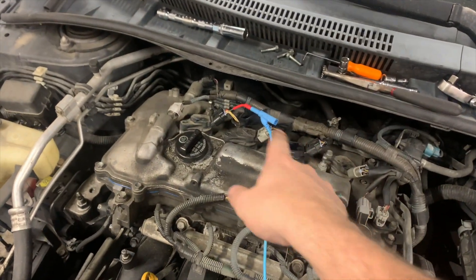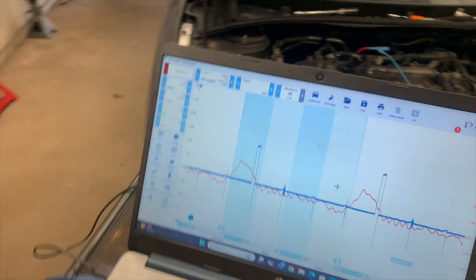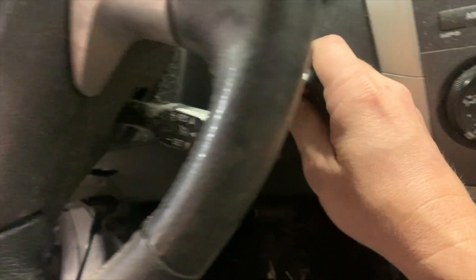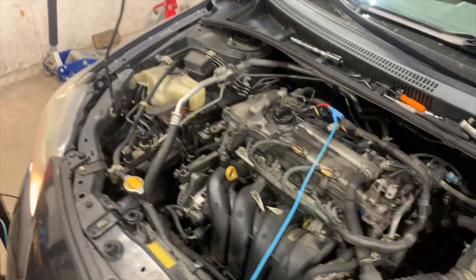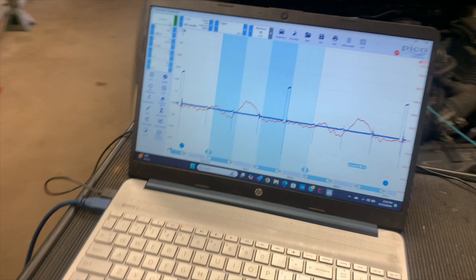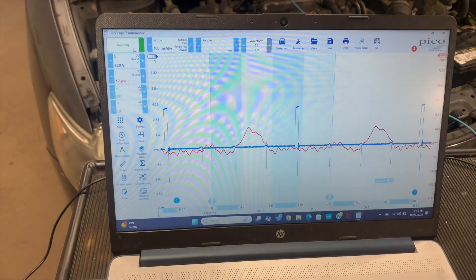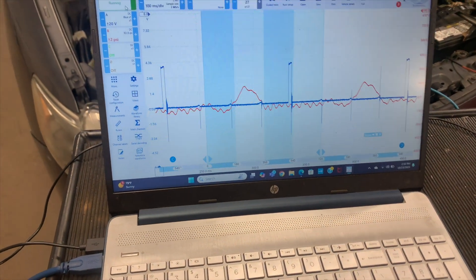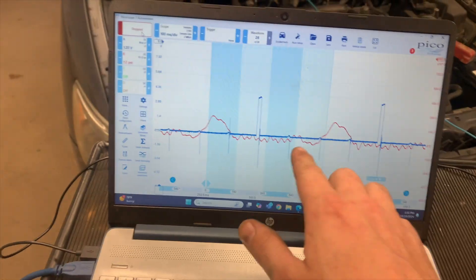I switched coil number three to one — this is the one that's misfiring. Let's roll the scope and see if it moves. Scope's rolling, start it up. Definitely misfiring. And yes, it moved. This is great. So we just figured out what it was in a matter of minutes. So it moved.